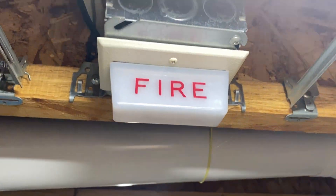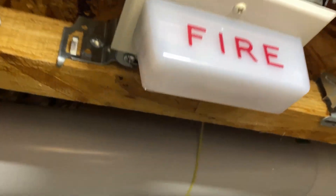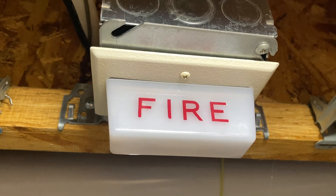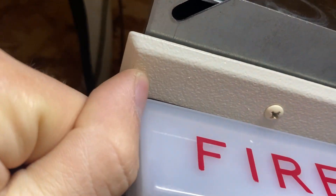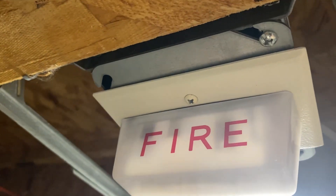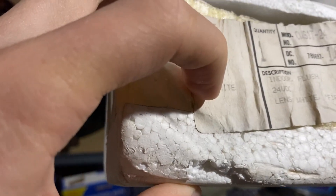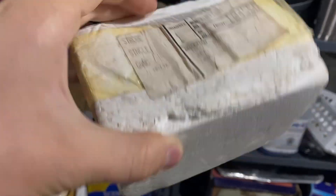Moving on to the ceiling mount notification appliance spot, we have an extremely rare strobe. You can see a theme with this system — we've got some rare stuff on it. This is a Wheelock CWS1T, which is a single gang ceiling mount remote strobe. In red it's already rare, but this one is in white — it actually came in white, and it says white on the box. There's no question about the authenticity; it's a genuine factory white device. The box also says 'lens white,' so it's pretty indisputable.